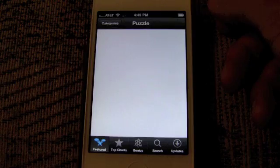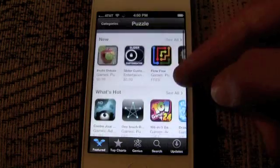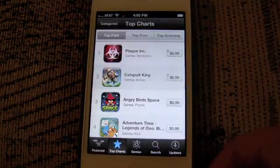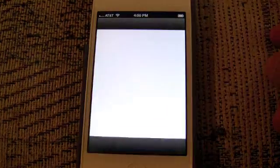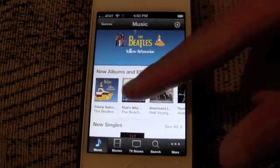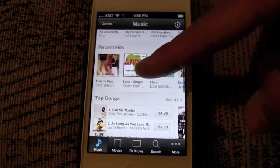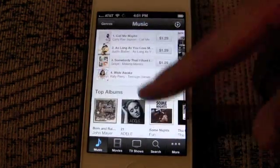That layout is also consistent when you drill down into categories for each store, whether it's apps, music, TV shows, movies, or books. When you launch the iTunes Store, it's a lot like the App Store — just with different items filling the different store fronts.